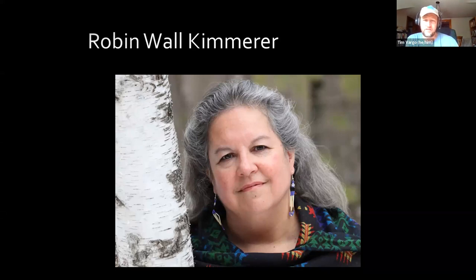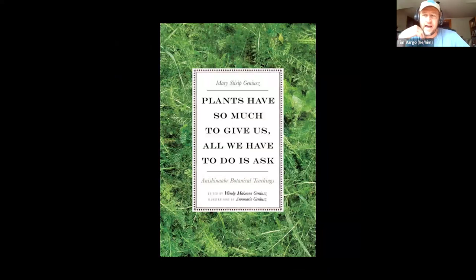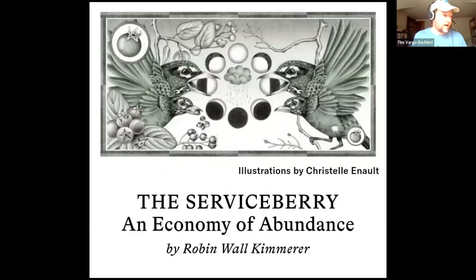Another one of my favorite books is Plants Have So Much to Give Us, All We Have to Do is Ask, written by Mary Geniusz. When you hear Robin tell this fantastic story about the serviceberry, you'll see that it is really told by the serviceberry, who has much to teach us about life. Here is an essay called 'The Serviceberry: An Economy of Abundance' by Robin Wall Kimmerer.